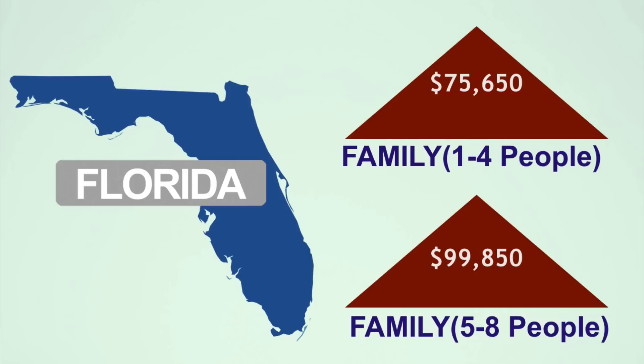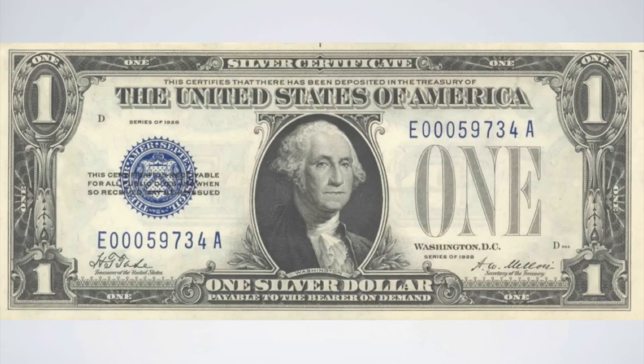Now, that may not seem like very much, but just remember that these income limits apply even if you are just $1 over the limit. Just think of how many potential buyers that were on the verge of qualifying will now be able to proceed with the USDA loan.